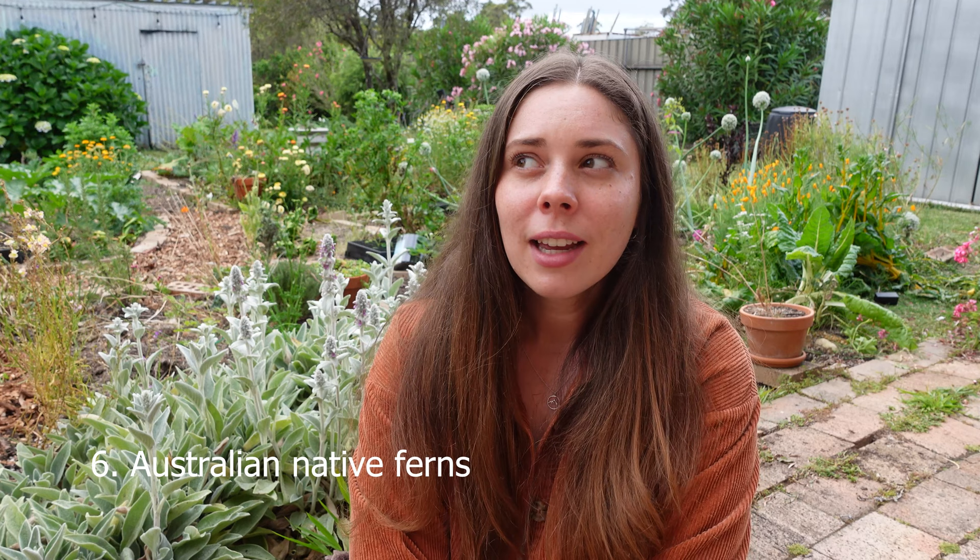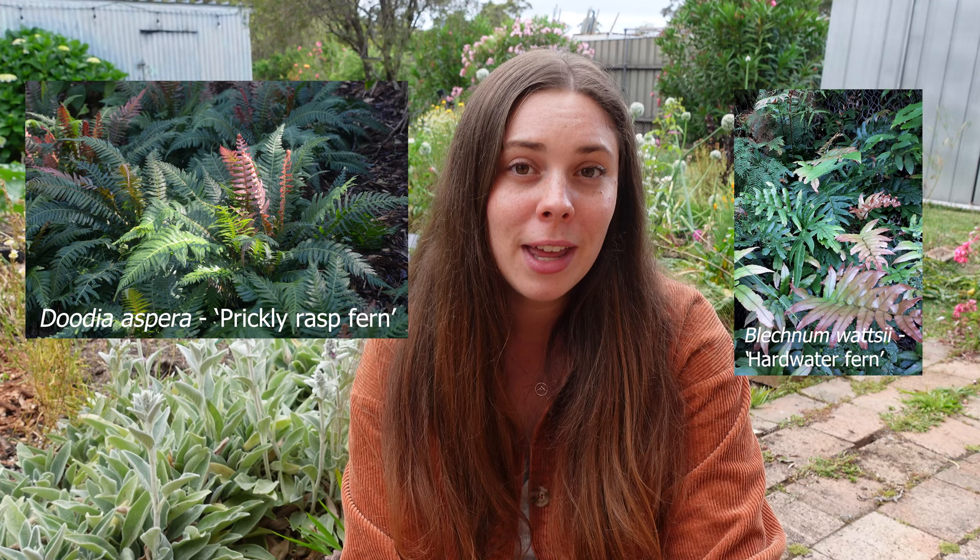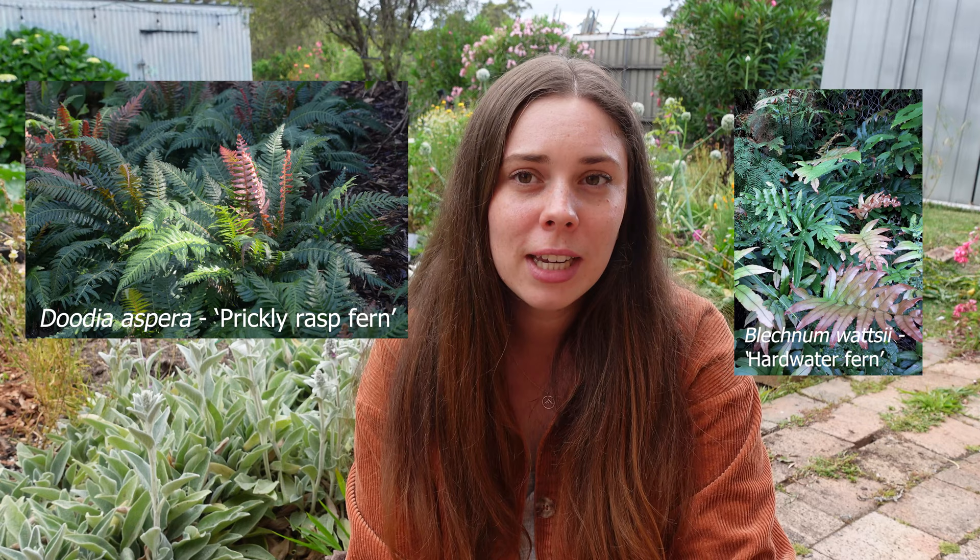Number six is some Australian native ferns. I feel like a lot of us don't really talk about ferns, and they're probably one of the most stunning showy plants out there, particularly when you have a complete understory of ferns in a forest. A lot of ferns will grow with brownish new foliage that then turns into that really dark green — making them perfect Christmas colours. I've included the prickly rasp fern and the hard water fern, though there are many others. If you're after something for a shaded area, ferns are definitely the way to go.